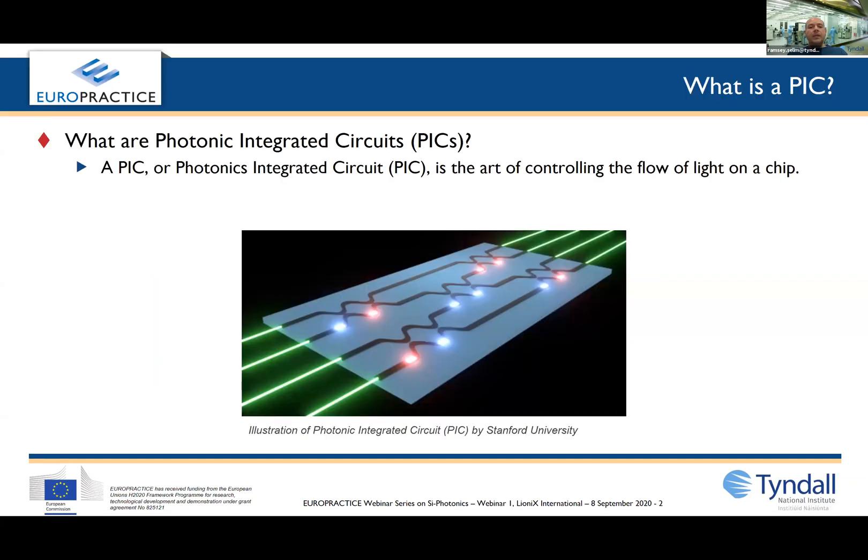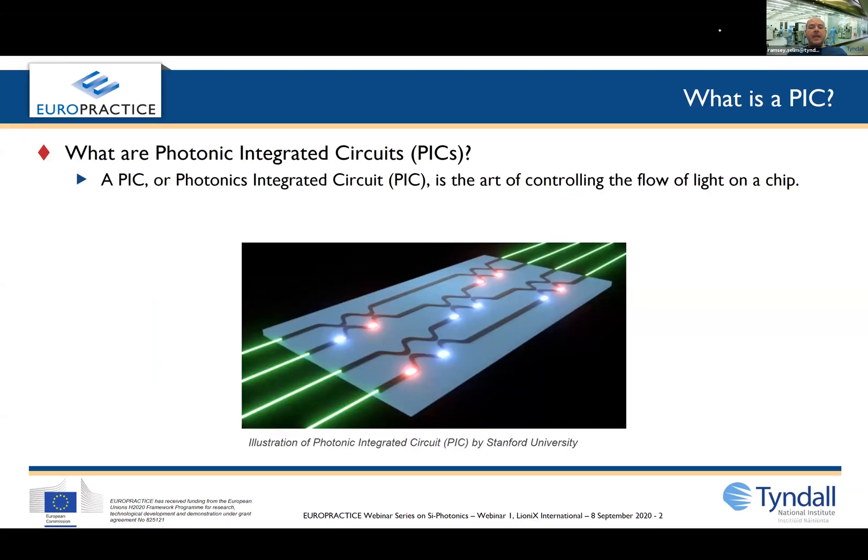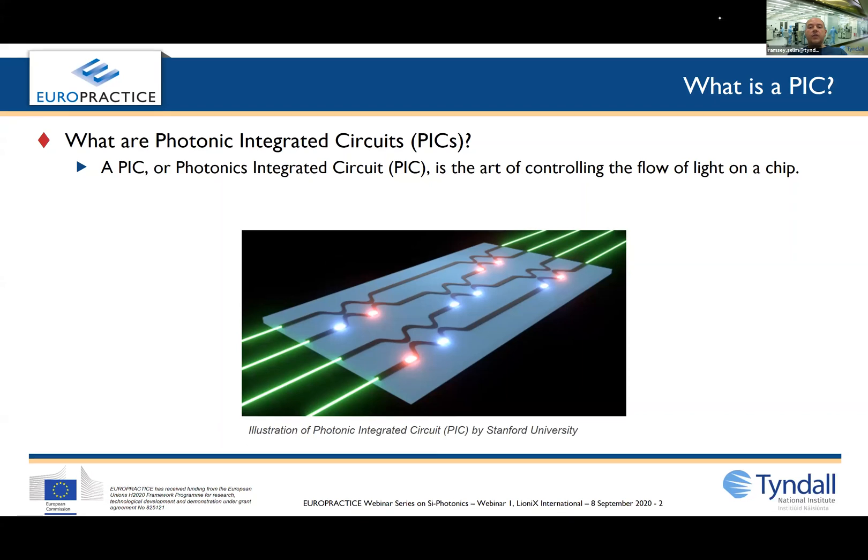So what is a PIC? A PIC stands for a photonic integrated circuit, and in its simplest definition it refers to the art of controlling the flow of light on a chip.